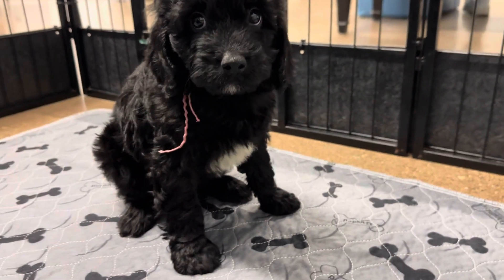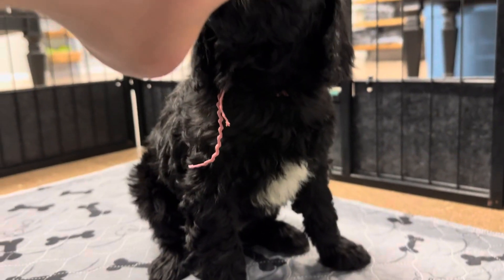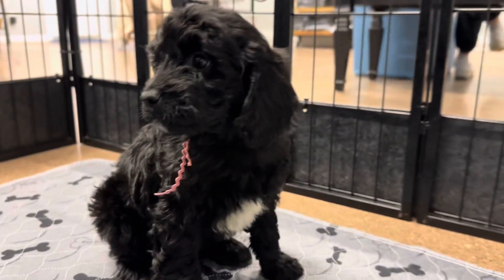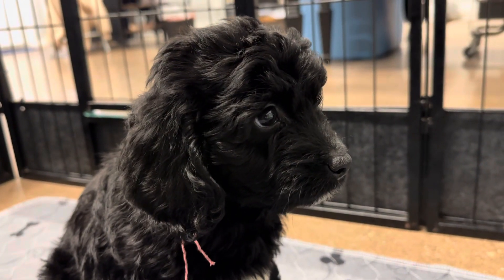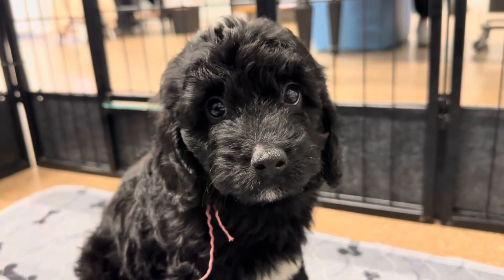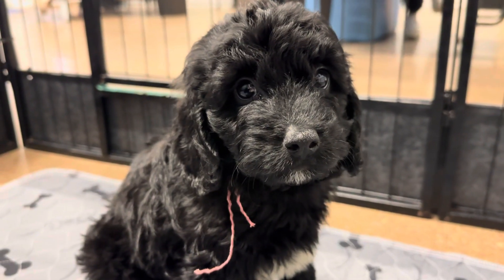Did you just lick my nose? Did you just lick my nose? You snapping me? What are you thinking about? I can see — your eyes are literally the sweetest.